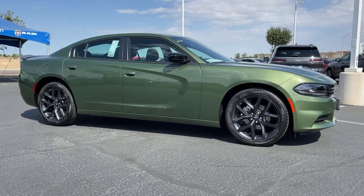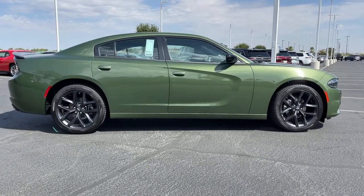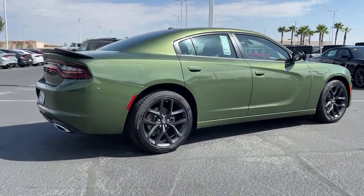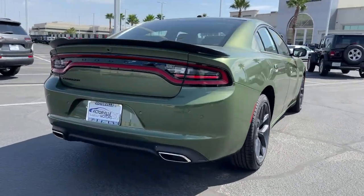Your next car could be the 2022 Dodge Charger. Go bold or go home. The Charger packs aggressive athleticism and unexpected fuel efficiency into a driver-centered, family-friendly four-door package.